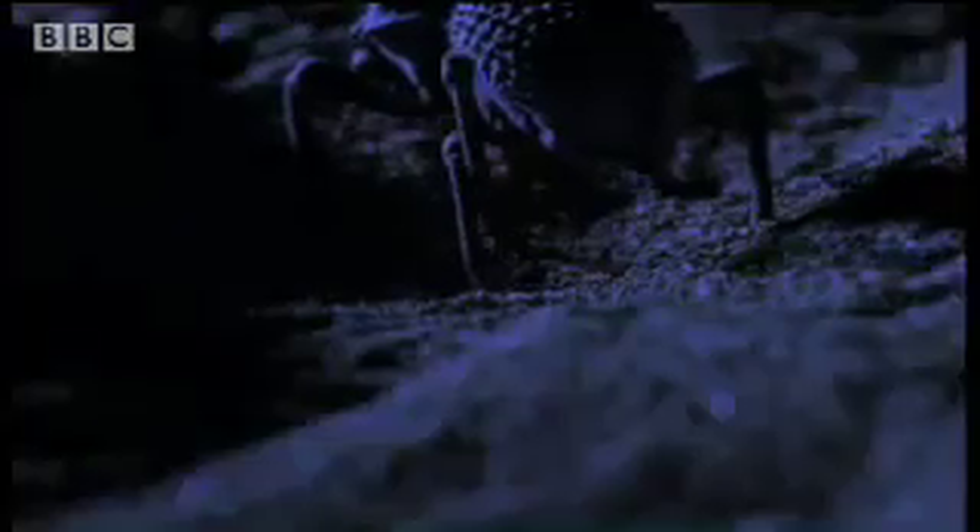It's a bad time to have an itchy leg. The scorpion rushes in, but its charge is cut short. In a twist of fate, the scorpion's own footsteps have led to its capture. Even a sting in the tail cannot save it. A lucky break for the insect.